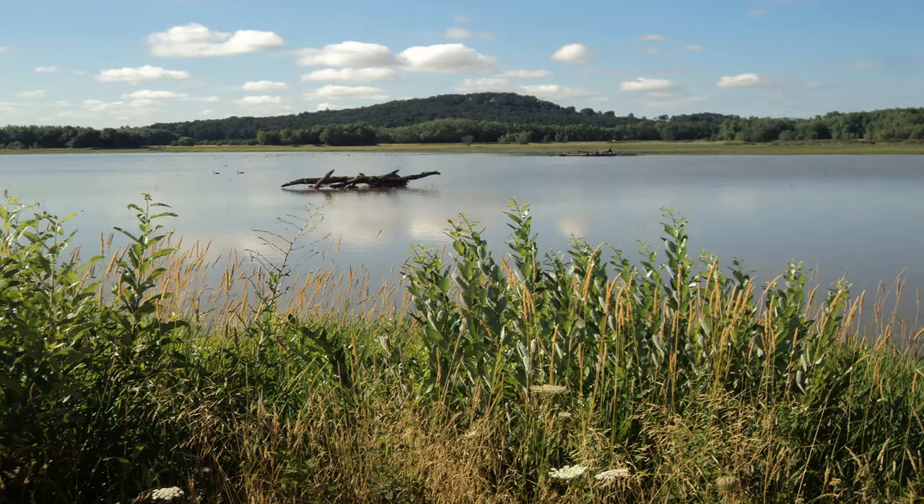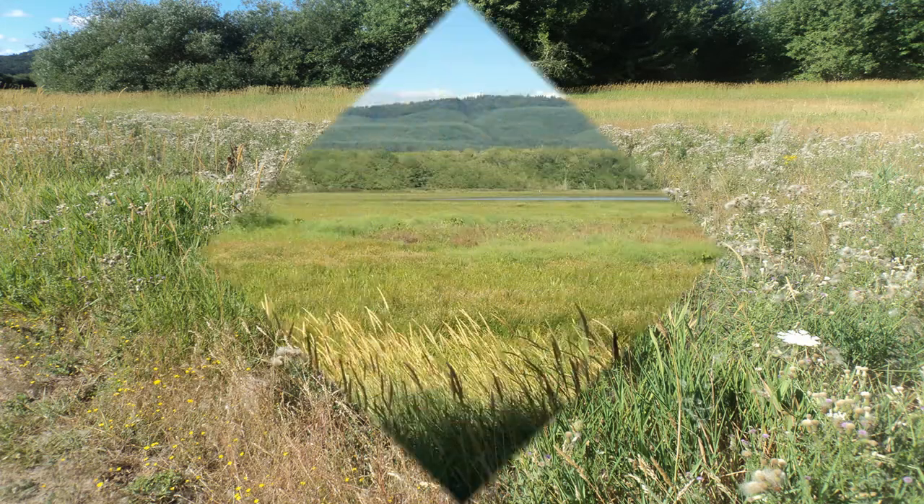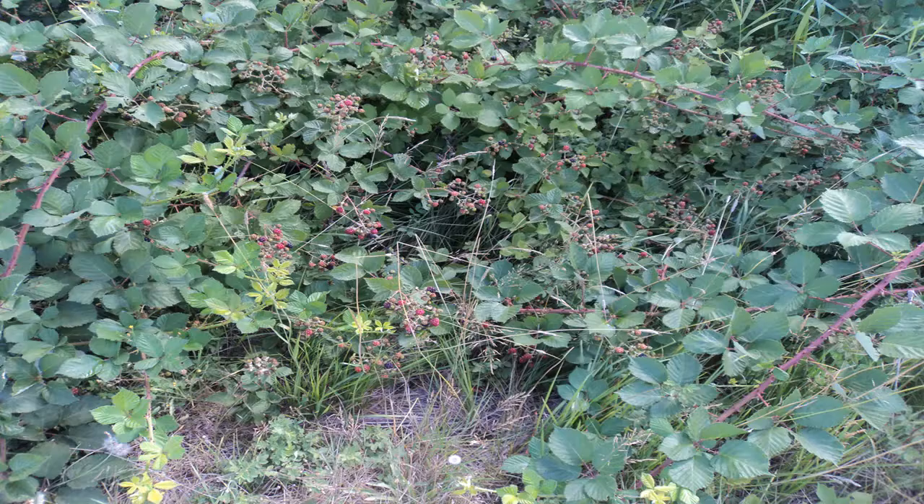Past the open water, the trail curves right to enter a grassy, wet meadow where many wildflowers bloom. I saw a lot of goldfinches, sparrows, dragonflies, and bumblebees here, along with some blackberries that were a little too early for picking.